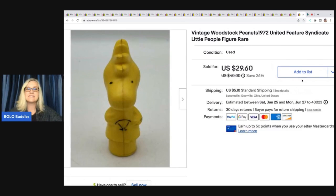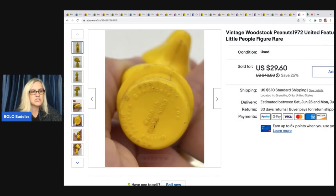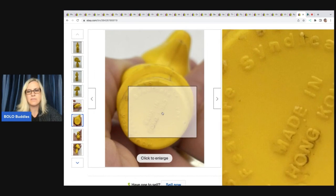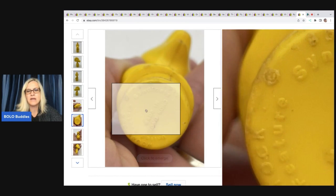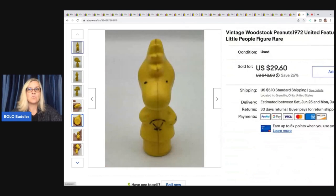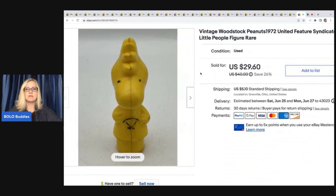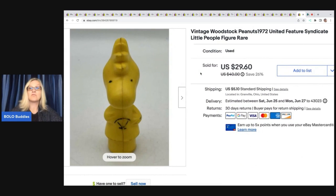The last one is this vintage Woodstock Peanuts 1972 United Feature Syndicate Little People figure. On the bottom it says 'Made in Hong Kong' with all the information you need to look it up. This is Woodstock, and I ended up selling this for a best offer of $25. I got it at a garage sale for $1.